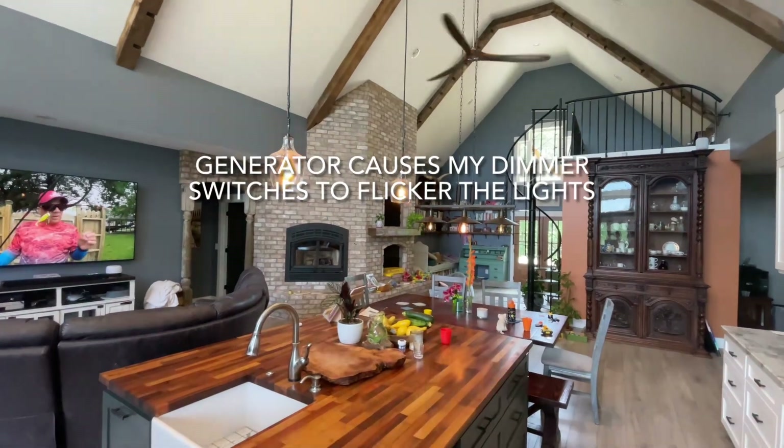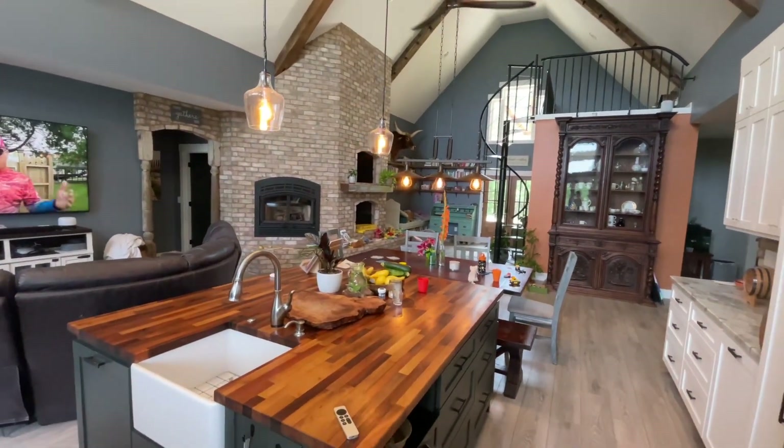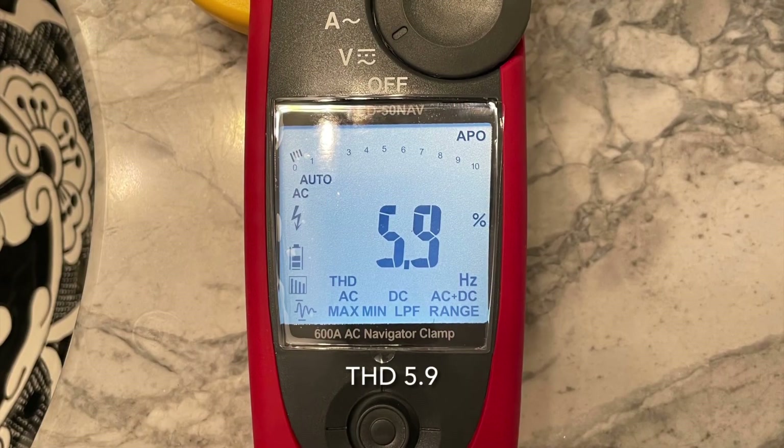Northern Tool does not accept returns, so I had to sell the generator at a loss. The THD measurements were about 6.8%, and the lowest I was able to achieve was 5.9%.